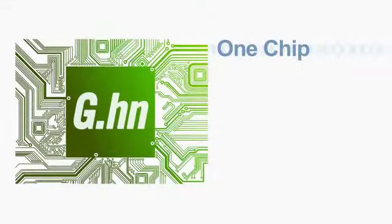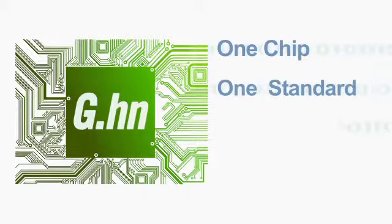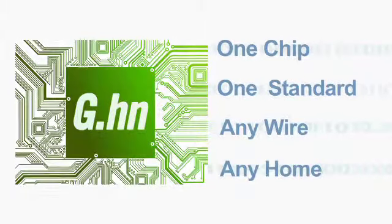Something that is not available through other standards or technologies today. G.HN's one-chip architecture means one chip and one standard works on any wire in any home. One-chip architecture allows equipment manufacturers the flexibility of building a single product that will be able to connect into any wires in the house.